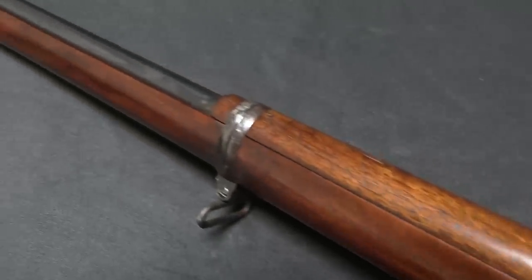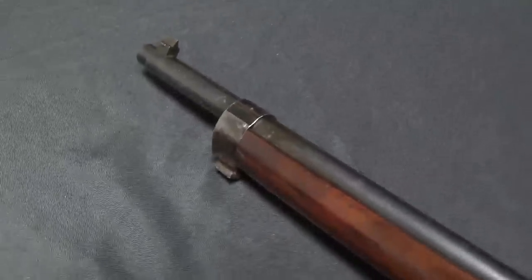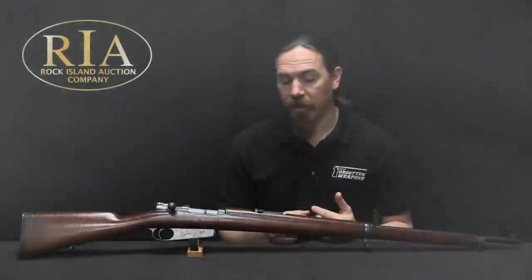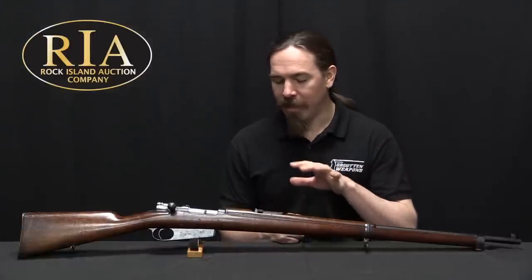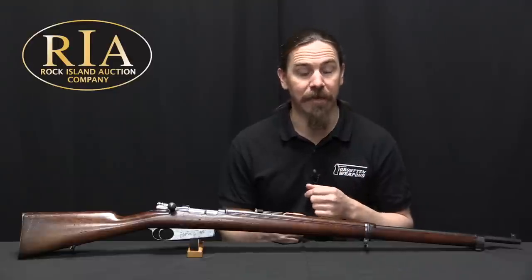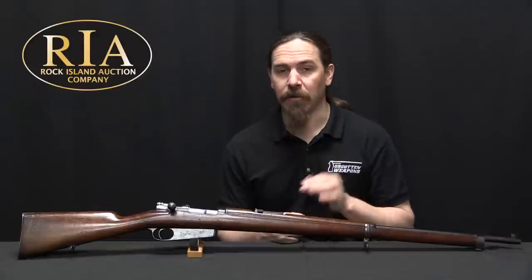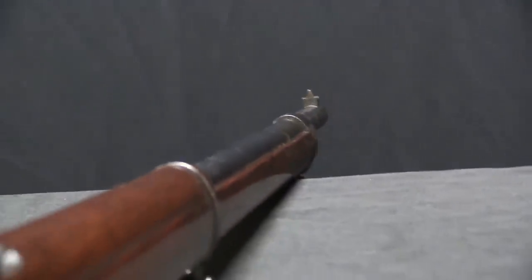This one is a Spanish contract — the Spanish are, I believe, the only country to have purchased the 1892 Mauser. They were testing the Mauser at this point, still in 7.65mm. It was only in 1892 that Mauser introduced the 7x57mm cartridge, which is an excellent cartridge, arguably one of the best that Mauser ever produced. Spain would end up standardizing on the 7mm.